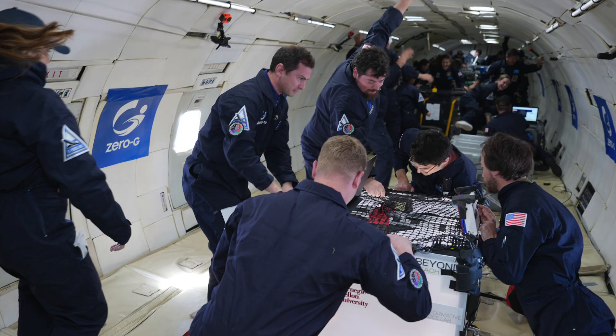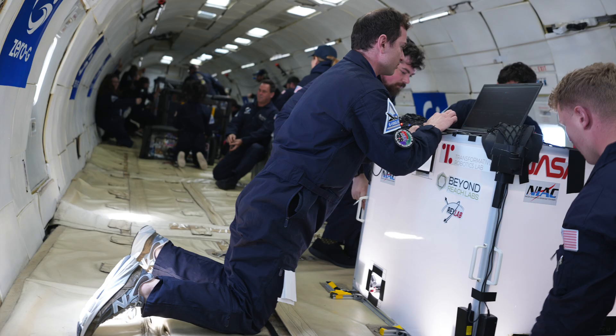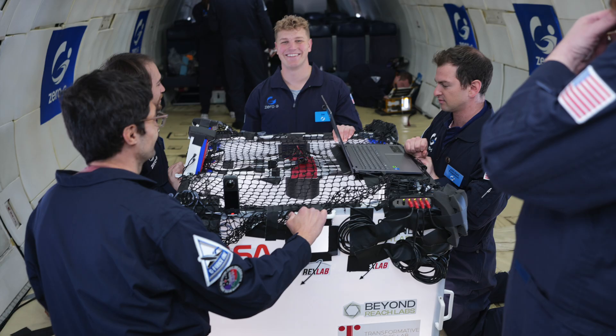We did so well in this Phase 2 effort that we were awarded a Zero-G test flight campaign from the NASA Flight Opportunities Office to take some of these structures up on a Zero-G flight and try to deploy them in real Zero-G.